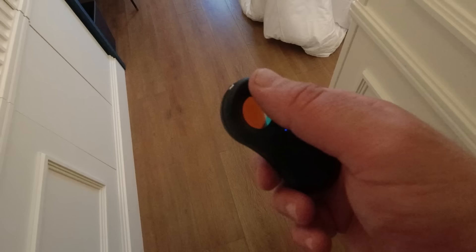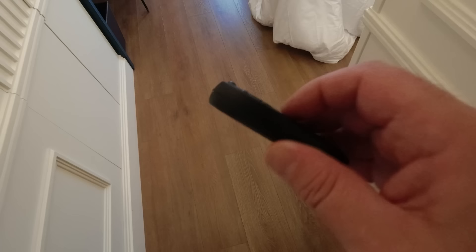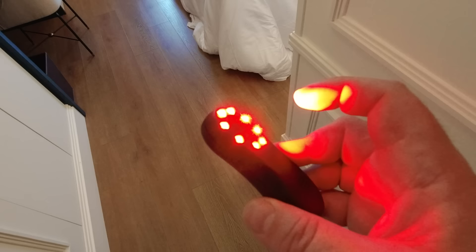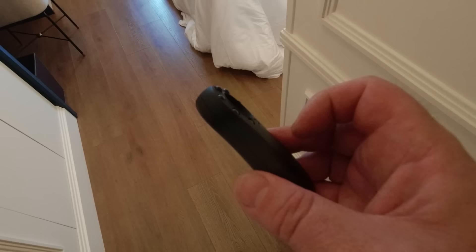So this is the first tool we're going to try, and essentially they work the same. They've got this viewfinder you're supposed to look through as you pan the room. On the back it's got an LED light which typically flashes, and the idea is that it will reflect over any hidden cameras that are actually installed in that location. All right, let's begin the scanning.